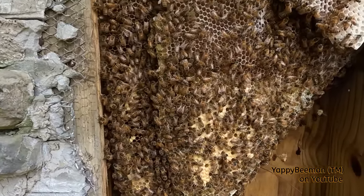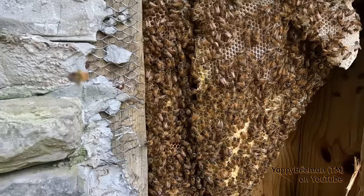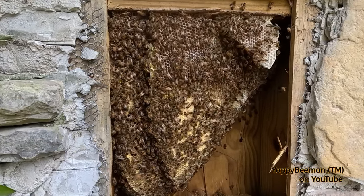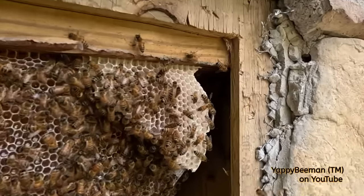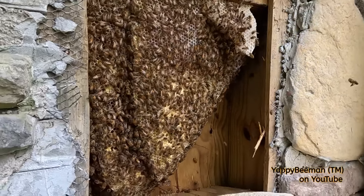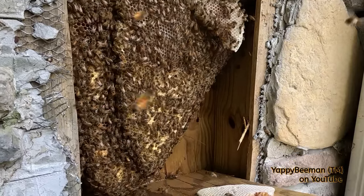A lot of bees — a lot of cheesy, pissy bees right now. That's all right, they'll settle down in a minute. We'll get the numbers down and they'll start chilling out. They've even got a little pocket of bees back there hiding. Anyway, I'm getting to it, let's do it.